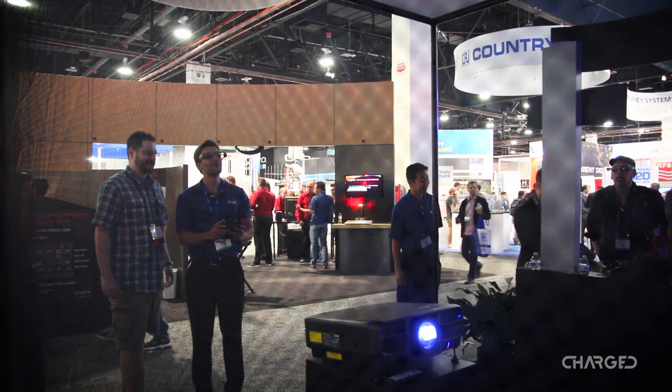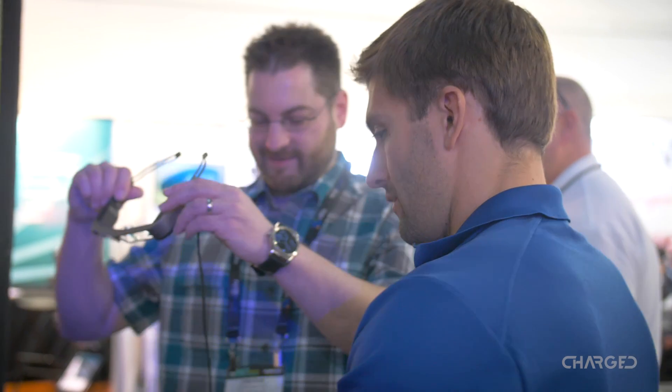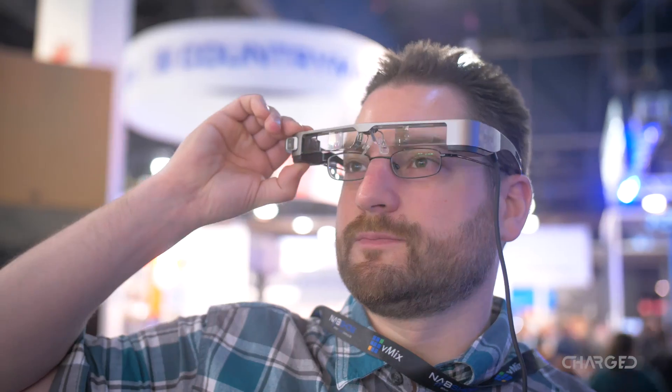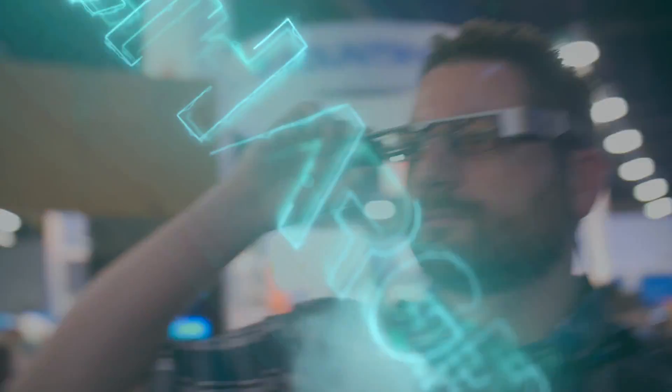Epson had a strong presence at the NAB Show 2017 in Las Vegas, showing off an AR headset. Despite the range of uses for the headset, they were using it to fly a DJI Mavic Pro drone. So we had to stop in to see it in action.